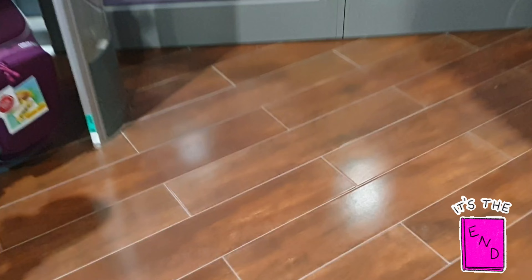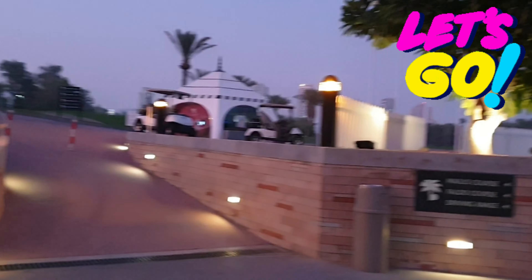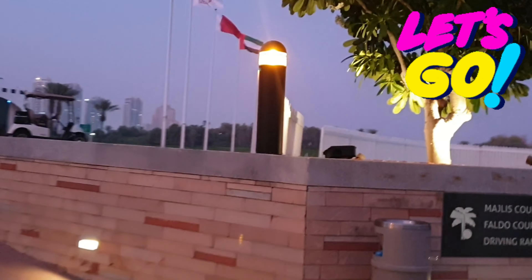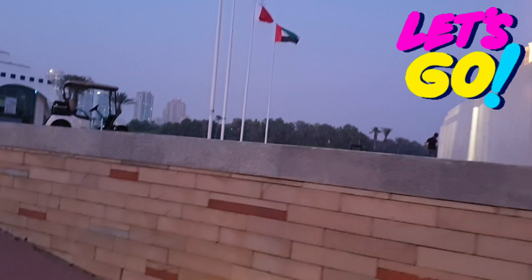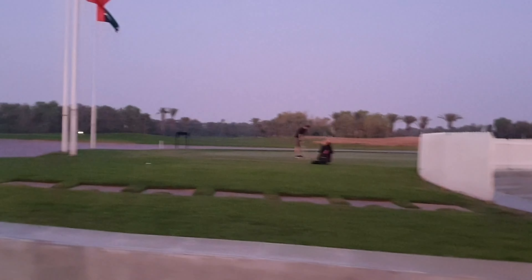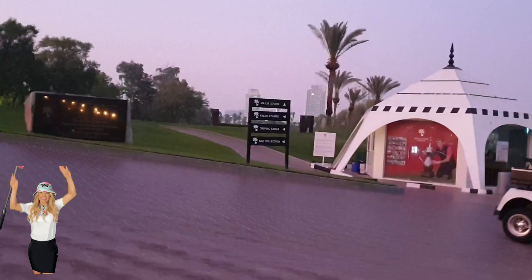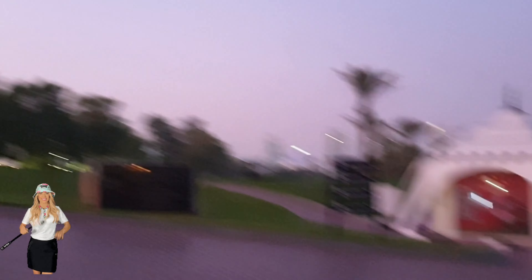This is the outside area. These are all the 18 holes — people come and practice here. Look at the holes! And that's a small coffee shop, and that's the view.